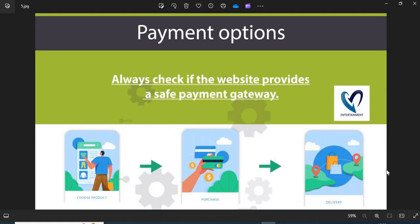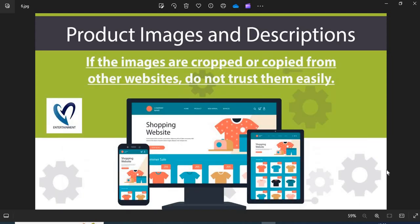5. Payment option: Always check if the website provides a safe payment gateway. If COD is available, go for it — this is the safest payment option. 6. Product images and descriptions: Before shopping, you need to check the product images and descriptions properly. If the images are cropped or copied from other websites, do not trust them easily.